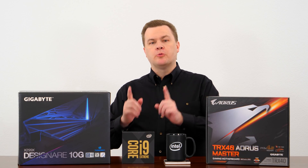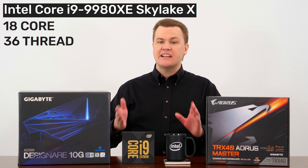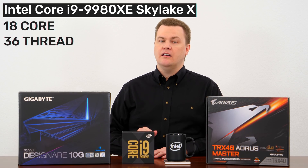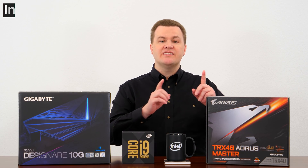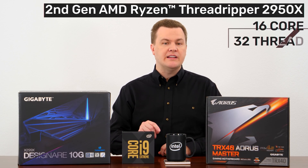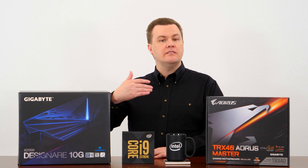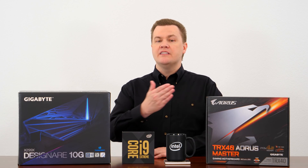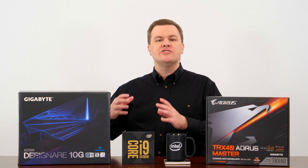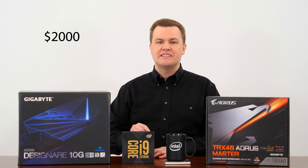A few months ago, I reviewed the previous generation CPU to this, the i9-9980XE, known as Skylake X. $2,000 is what that cost at the time, and I compared it extensively to the second generation Threadripper, the 2950X 16-core 32-thread CPU from AMD. At the time, I said the i9 was great and fast and wonderful and basically superior in all respects to the second generation Threadripper, except for price. At $2,000, or three times the price of Threadripper, it didn't make a lot of financial sense. I even said at the time, if the price were cut in half, it would be seriously more competitive.